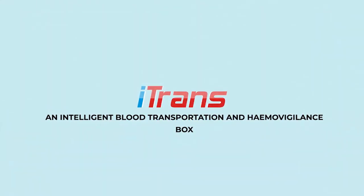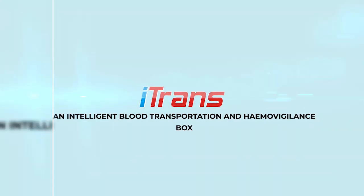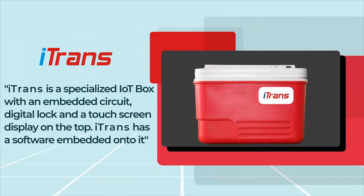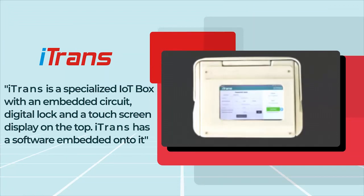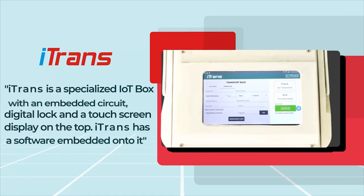Introducing iTrans — an intelligent blood transportation and hemovigilance box. iTrans is a specialized blood transportation box with an embedded circuit, a digital lock, and a touchscreen display on the top. iTrans also has software embedded onto it.